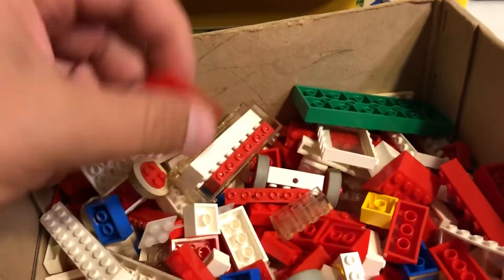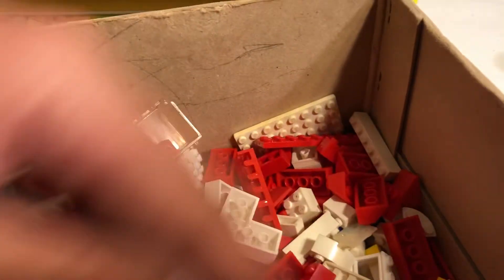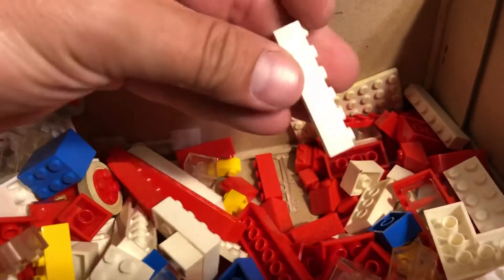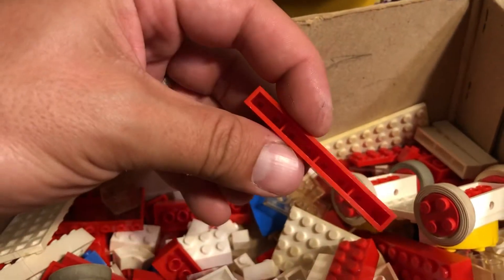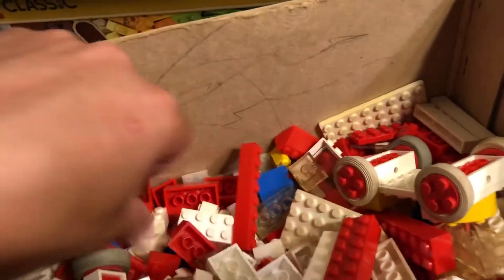There's a lot of the older style bricks — definitely not ABS plastic. Some 4x4 corner bricks with the old logo. I don't see any other printed pieces. You can see that they're hollow without the little understud things. You can see that old logo — pretty cool.